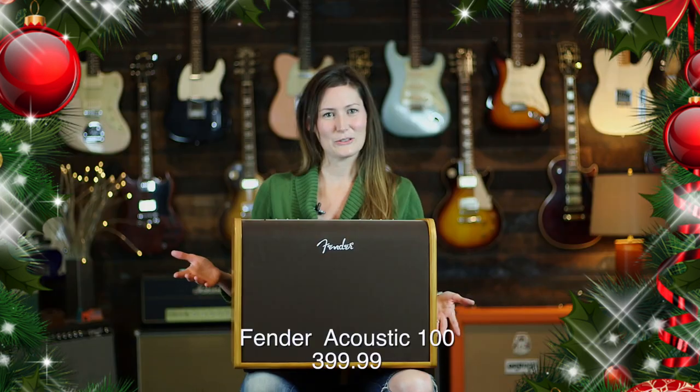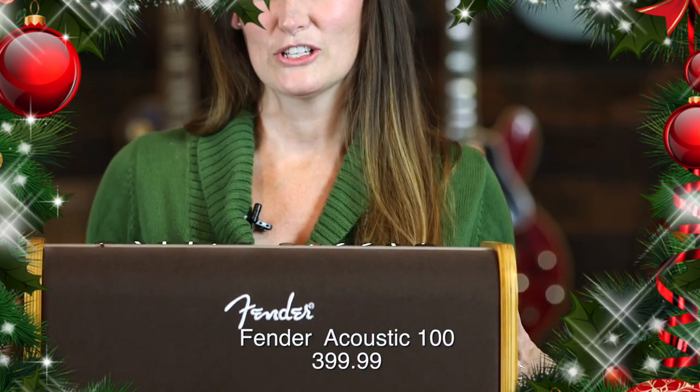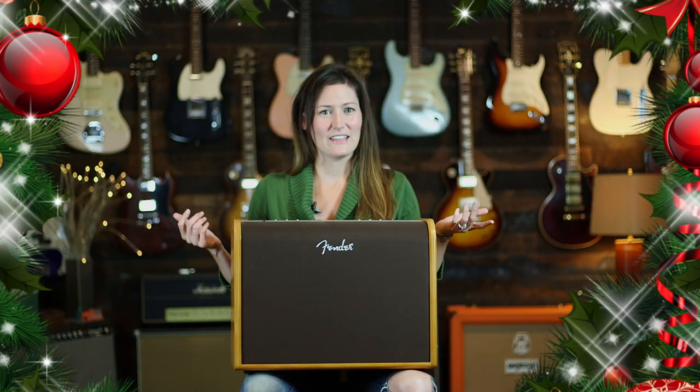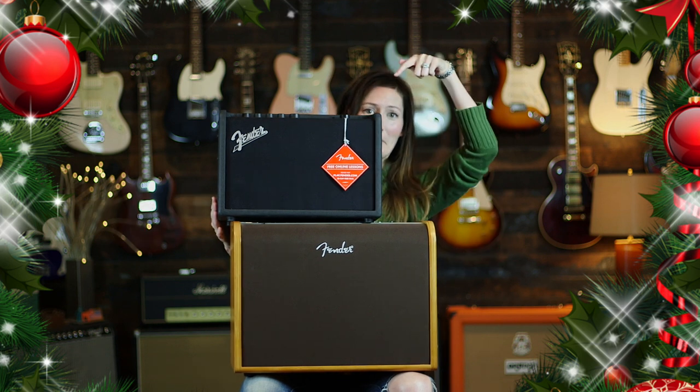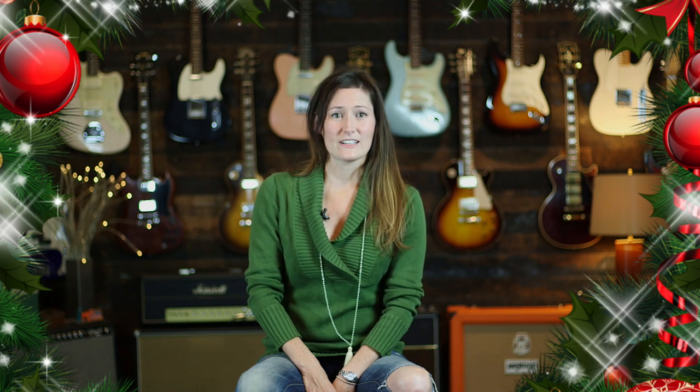Or say they already have the perfect instrument and you want to get them something else. A wonderful accessory for the acoustic player is the Fender Acoustic 100 — it has wi-fi and Bluetooth built in so you can play your music or your instrument, play with a friend. Or for the electric player we have the Fender GT40, which also has Bluetooth and wi-fi built in.